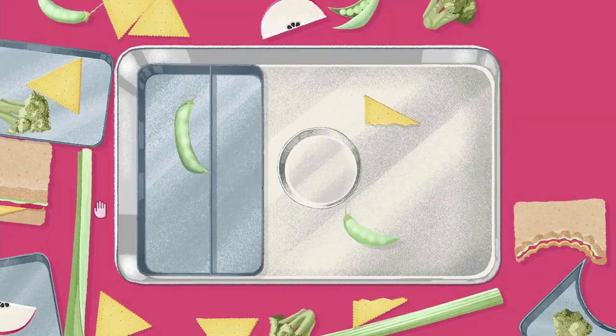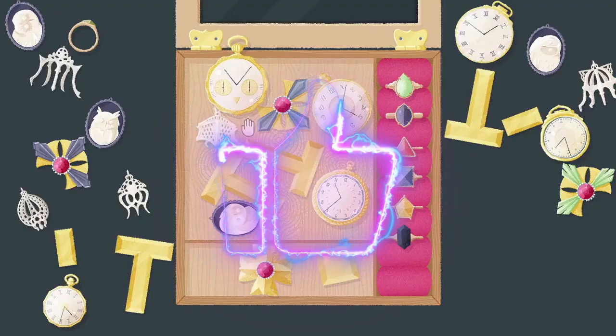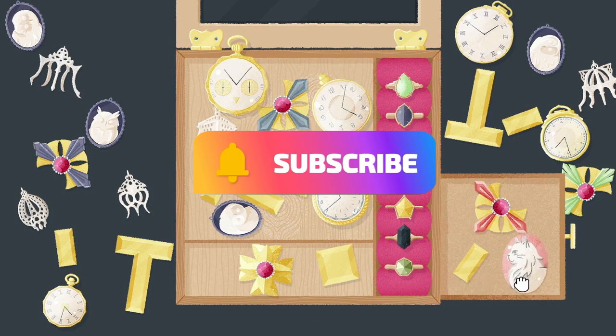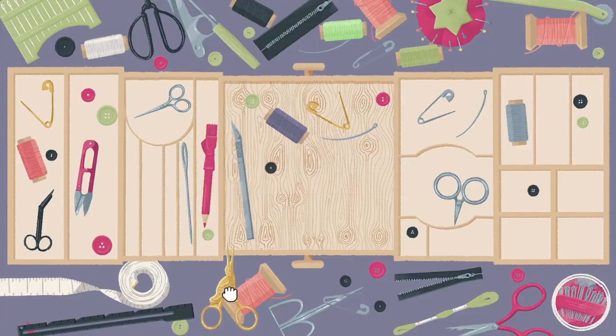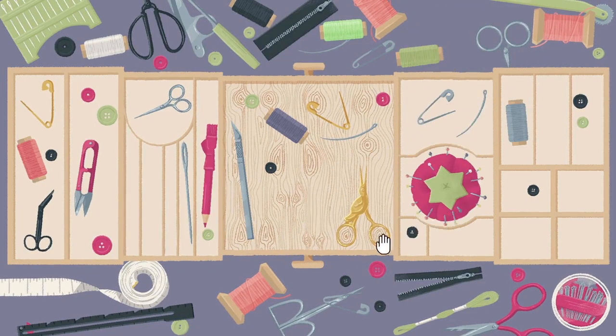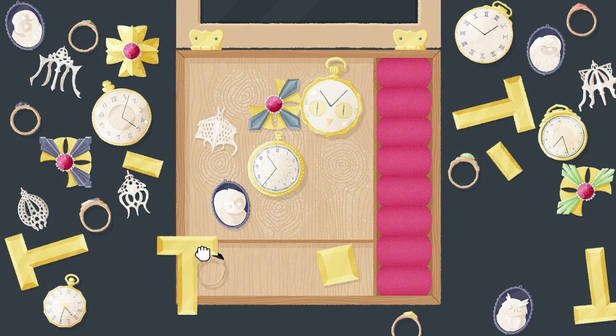We've got an assortment of new items to put in order — think Scrabble tiles, buttons, bows, and broccoli. And fans of the base game will be thrilled to find the return of NES games, marbles, and buttons. The delightful presence of Rookie the Cat, thankfully not meddling in your work this time around, brings a sense of continuity and familiarity.